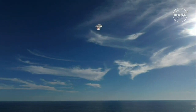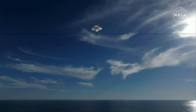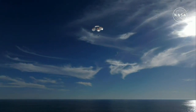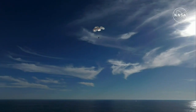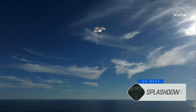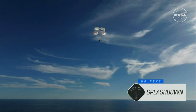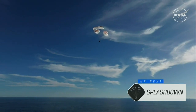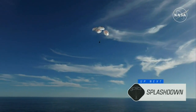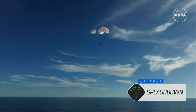400 meters. This is a gorgeous bluebird day here for the splashdown of Crew 9. It's incredible to think that the Dragon capsule just minutes ago was going over 17,000 miles per hour and is now gently coasting to a soft splashdown. 200 meters. Brace for splashdown.